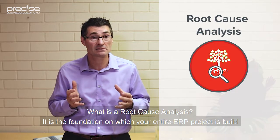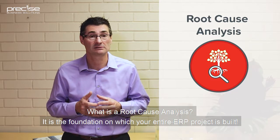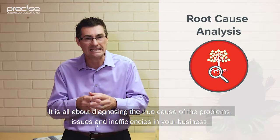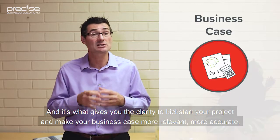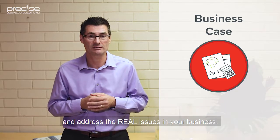What is a root cause analysis? What's the foundation on which your entire ERP project is built? It's all about diagnosing the true cause of the problems, issues, and inefficiencies in your business. And it's what gives you the clarity to kickstart your project and make your business case more relevant, more accurate, and address the real issues in your business.